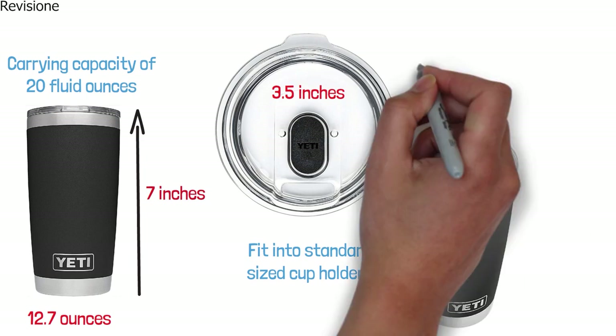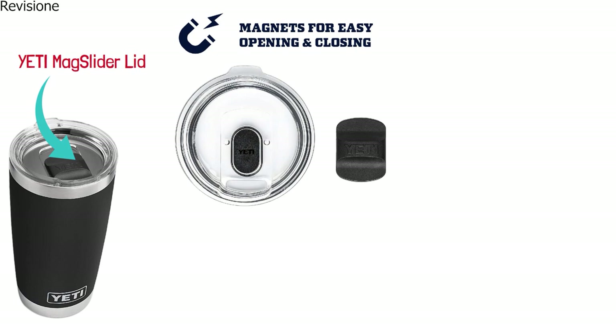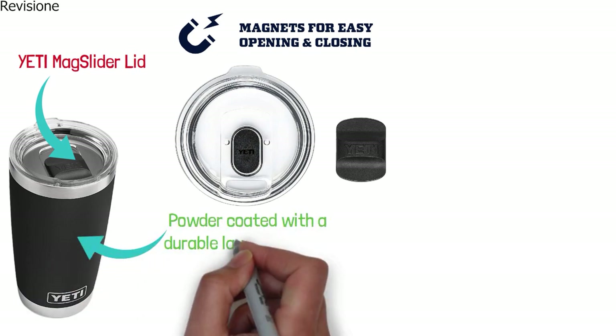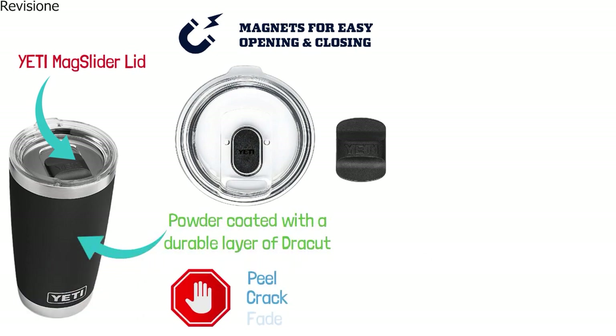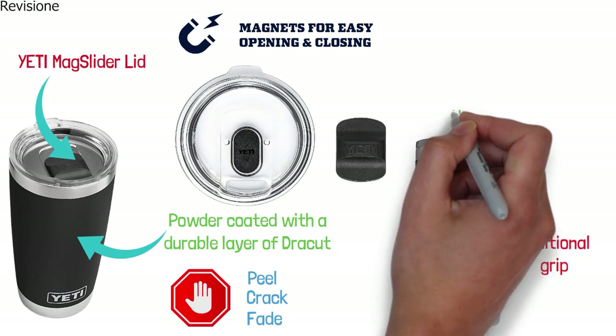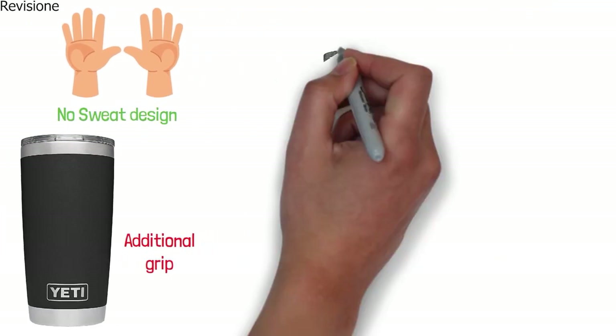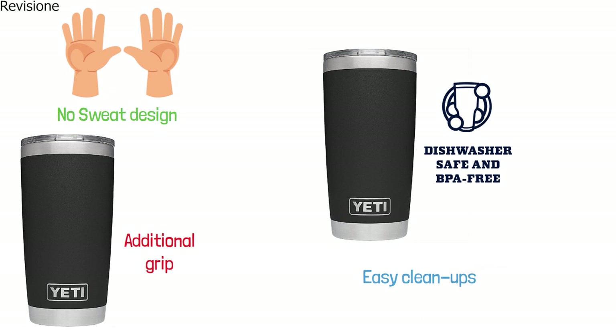It is equipped with the one-of-a-kind Yeti mag slider lid that uses the power of magnets to keep your drinks locked in. The Rambler is powder-coated with a durable layer of Duracoat that won't peel, crack, or fade. The Duracoat coating provides additional grip to the exterior and it has a no-sweat design that is sure to keep your hands dry. The Yeti Rambler is BPA-free and dishwasher-safe for easy cleanups.